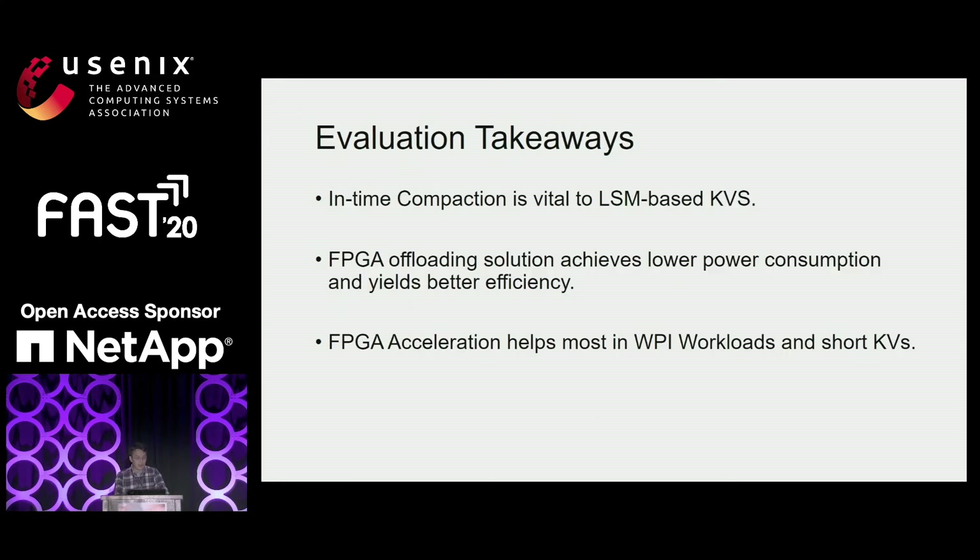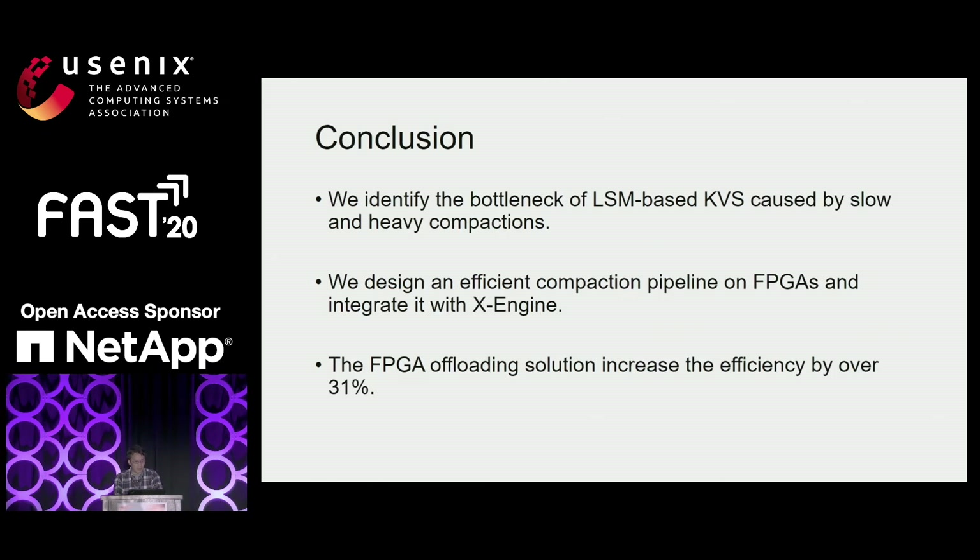The takeaways from the evaluation: in-time compaction is very important to LSM-based KV stores. The FPGA offloading solution achieves lower power consumption and yields better efficiency. FPGA acceleration helps most with WPI workloads and short KVs. In conclusion, we identified the bottleneck of LSM-based KV stores caused by slow and heavy compactions, designed an efficient compaction pipeline on the FPGA integrated with X-Engine, and the FPGA offloading solution increased efficiency by over 31%.